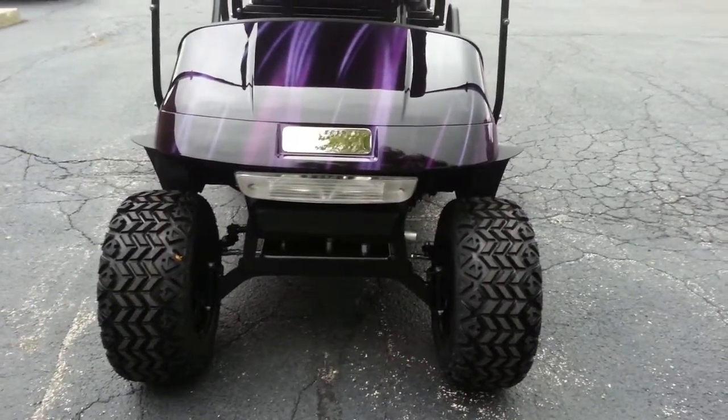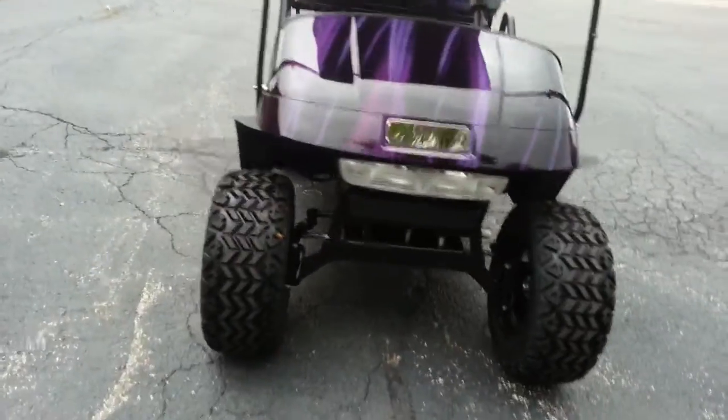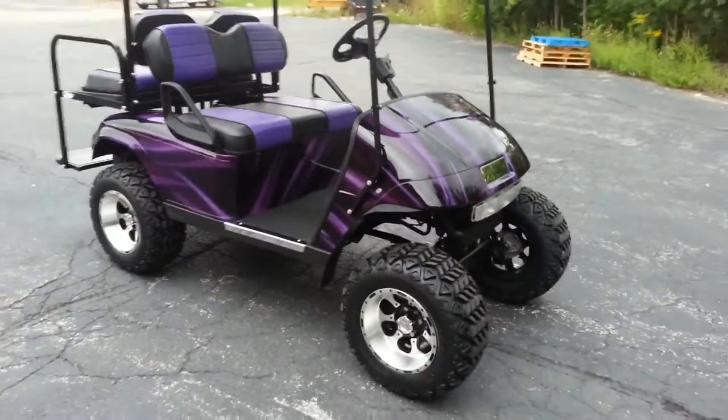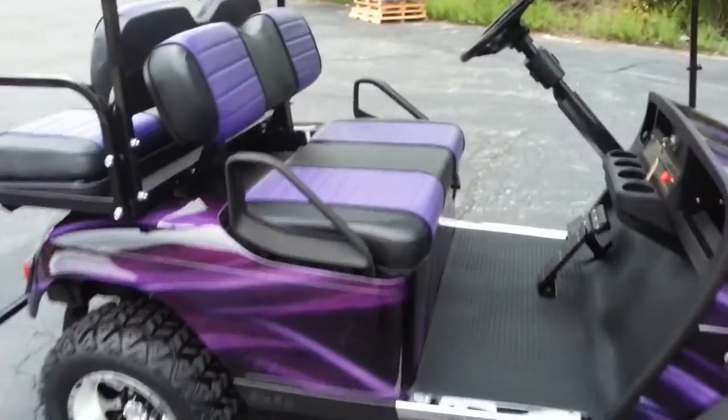And a stainless steel nameplate to get rid of the Easy-Go branding — not that we normally do that, but on a custom paint job we just felt we had to. Chrome sill plates, new rocker panels. The scuff plates are new, the rocker panels are new, and the rear bumper is new.